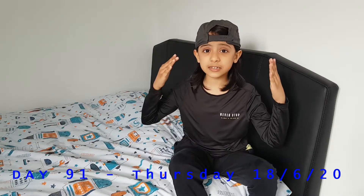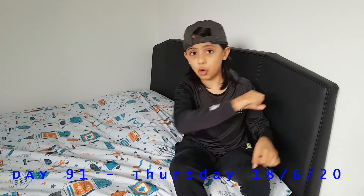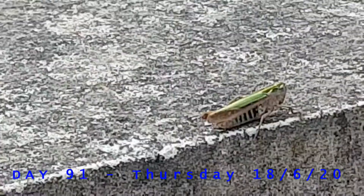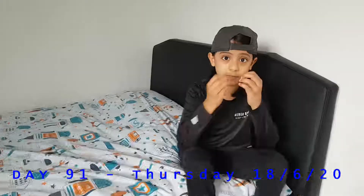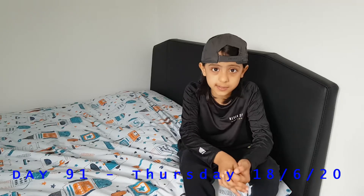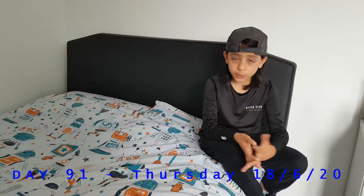I ran towards it and it was actually a cricket. So I ran inside, got my camera, zoomed in on it, took a few pictures. And then as soon as I took a few pictures, it jumped over the wall into the neighbor's garden. I was lucky to get those pictures because it wasn't there for long.